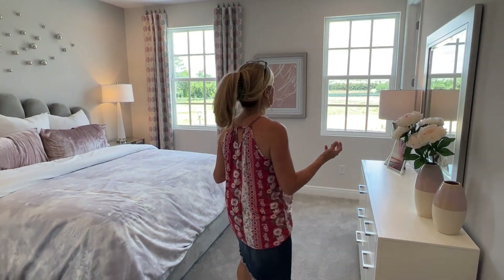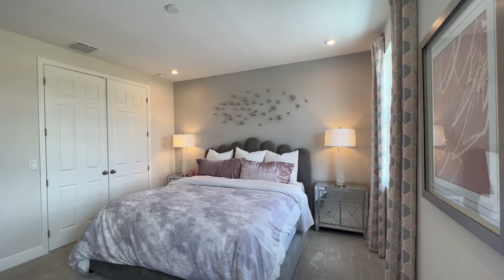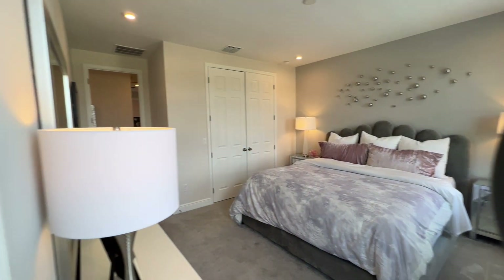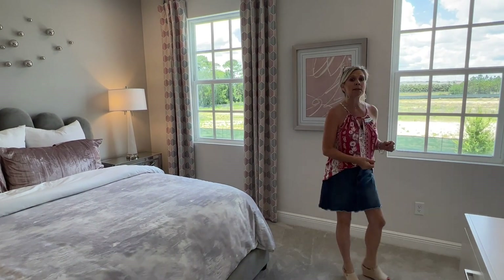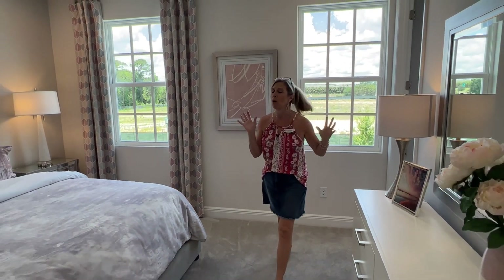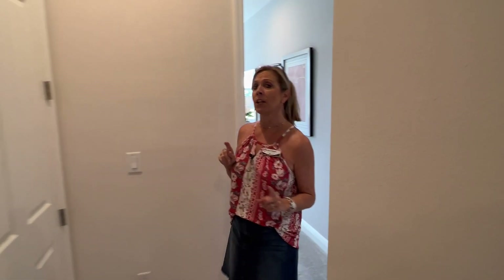To the right is going to be the owner's suite, which is actually located at the front of the home. Some people really have a preference — they want to be at the back or at the front of the home, and this one is at the front. It's a nice big room. Tucked back is the owner's bathroom, where you've got a privacy room for the toilet, the tub-shower combo, your sinks and vanity, and a large closet. It's not a walk-in closet, but it is a very large closet.